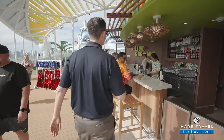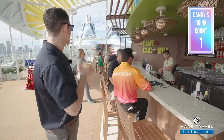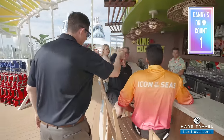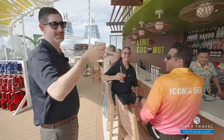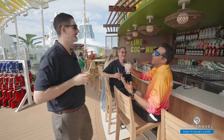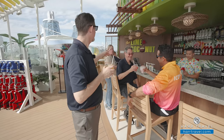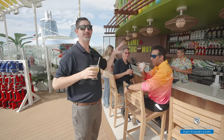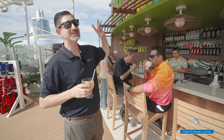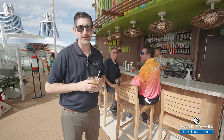It looks like I might even have some friends over here at the Lime and Coconut — my dad always has a drink in his hand on vacation. This is just a perfect place to gather with friends and family. They're going to provide drink service throughout the entire area. This is just the upper level of the Lime and Coconut — there are three levels of enjoyment, and we're going to drink our way through all three.